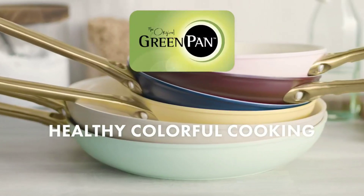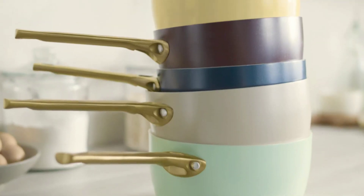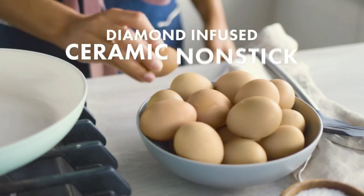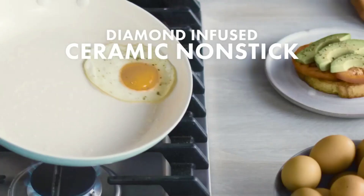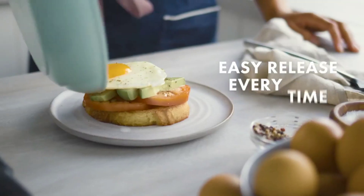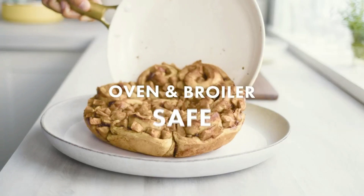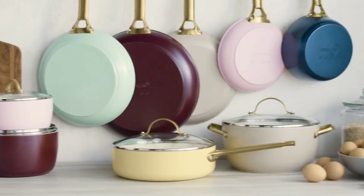I recently purchased the Green Pan Reserve hard anodized healthy ceramic nonstick 10-piece cookware set, and it has completely transformed my cooking experience. Not only does it look stunning with its blush pink color and gold handles, but it also delivers outstanding performance in the kitchen.